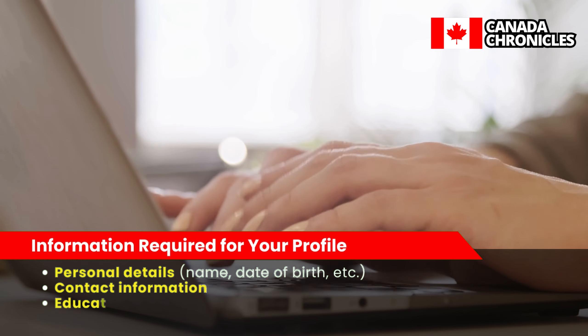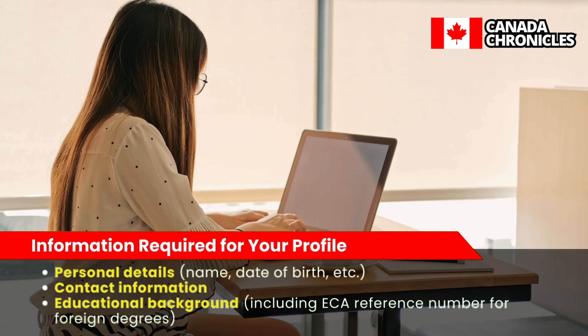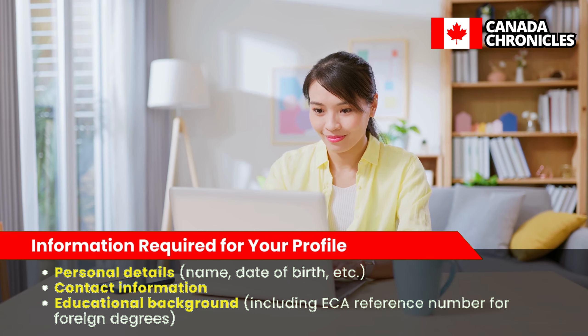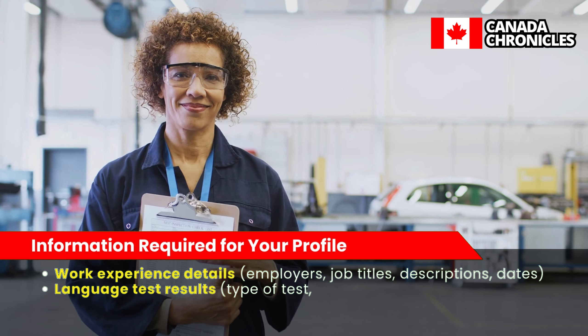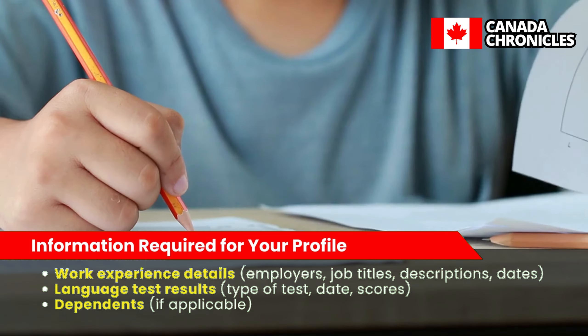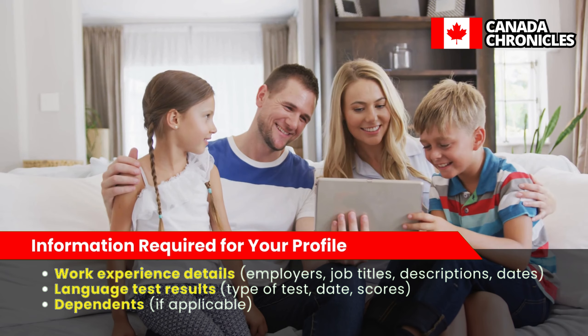Information required for your profile includes personal details such as name and date of birth, contact information, educational background including ECA reference number for foreign degrees, work experience details such as employers, job titles, descriptions, and dates, language test results including type of test, date, and scores, and dependents if applicable.